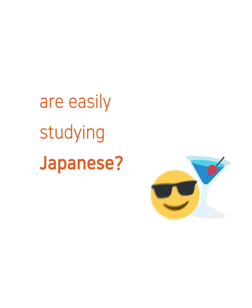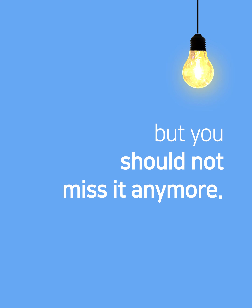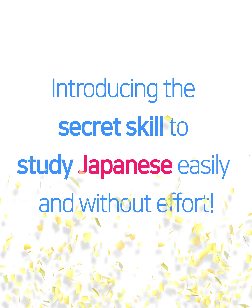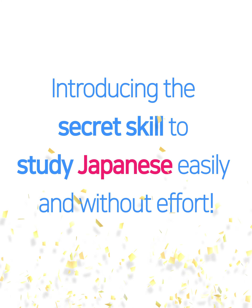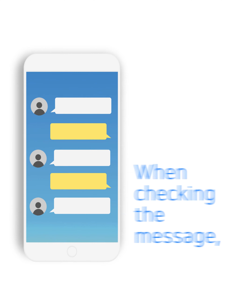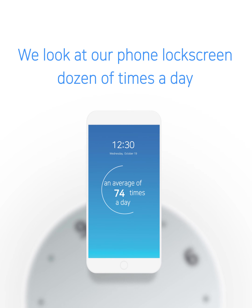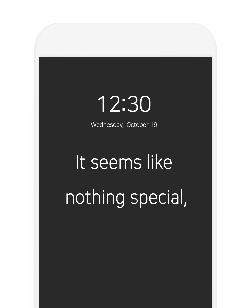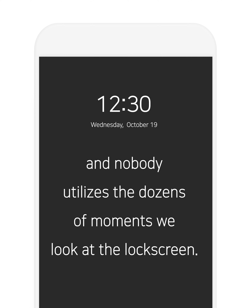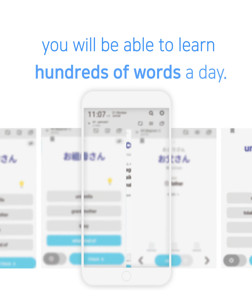Did you know that some people are easily studying Japanese? It's a method that you didn't know until now, but you should not miss it anymore. Introducing the secret skill to study Japanese easily and without effort — it is the Wordbit lock screen app. When checking the message, time, or the weather, we look at our phone lock screen dozens of times a day, but nobody utilizes those dozens of moments.